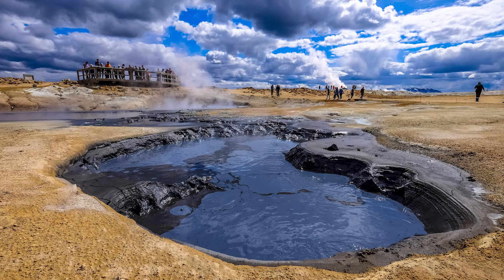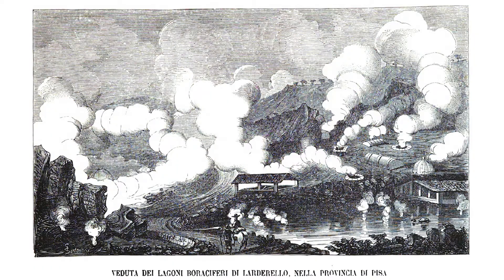Humans have been using this energy source for thousands of years for bathing and cooking. Then, in 1904, in Lardarello, Italy, a plant was built to generate electricity from geothermal steam.